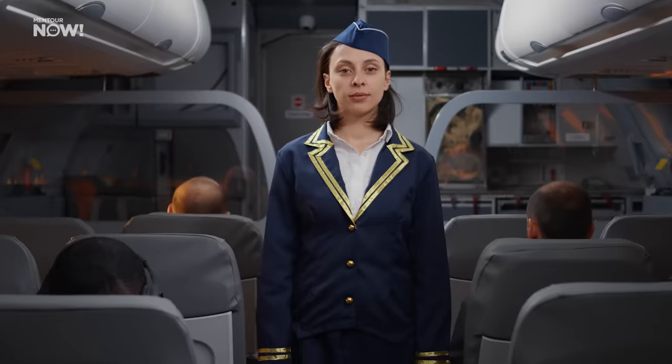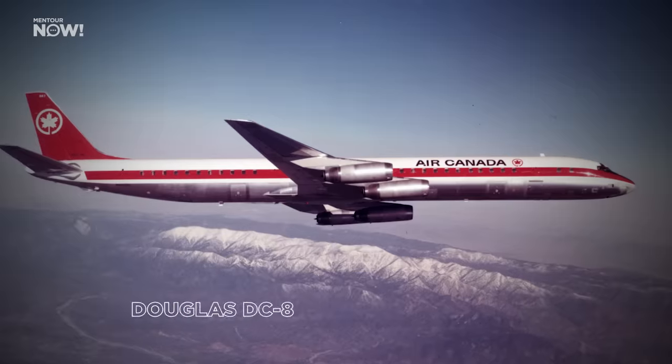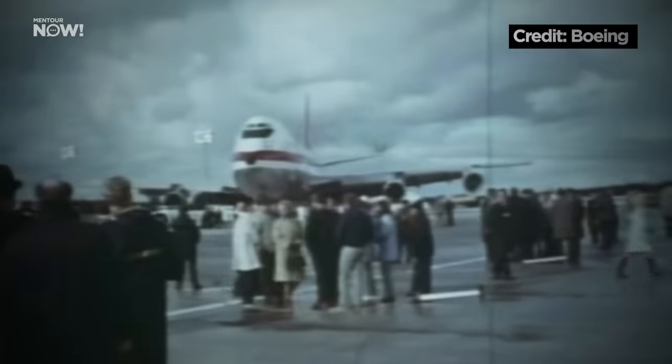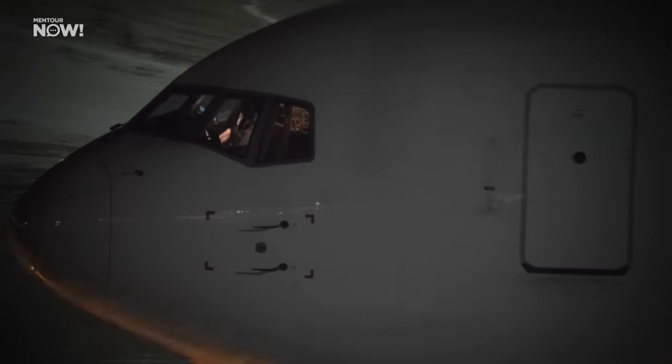Long-haul flying actually started with single-aisle aircraft. The first aircraft to connect the continents were aircraft like the Boeing 707 and the DC-8. But after the introduction of the three jumbos — the Boeing 747, the McDonnell Douglas DC-10, and the Lockheed 1011 — it has really all been about widebodies.